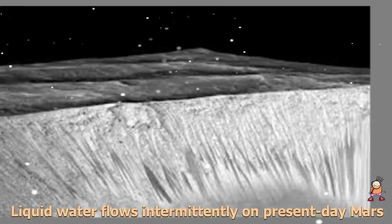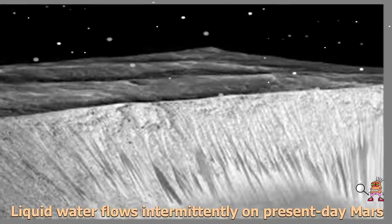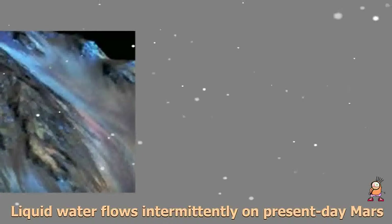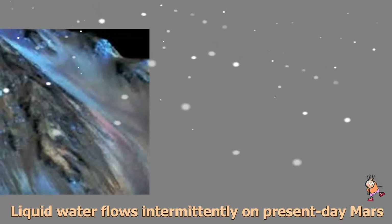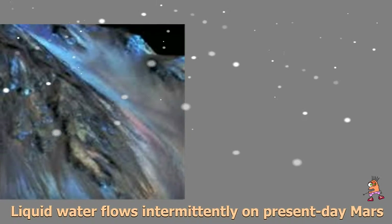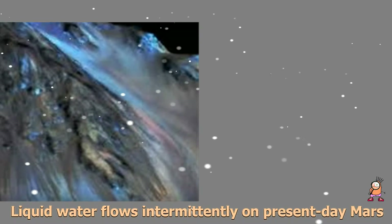Dark narrow streaks called recurring slope lineae emanate out of the walls of Garni crater on Mars. The dark streaks here are up to a few hundred meters in length. They are hypothesized to be formed by flow of briny liquid water on Mars.